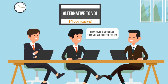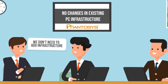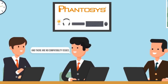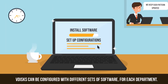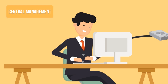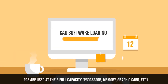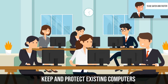Meet Phantasys — a solution that enables the IT team to create system patterns and distribute them to every computer in the company's network. Systems that can be constantly changed and updated from a single computer, while all the other computers are synced to those patterns.